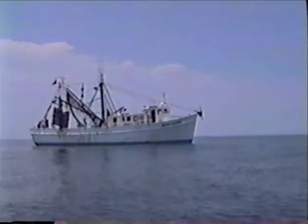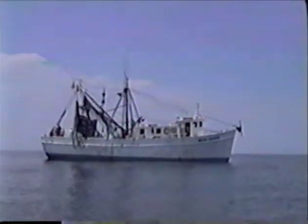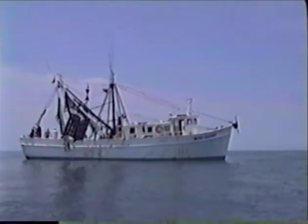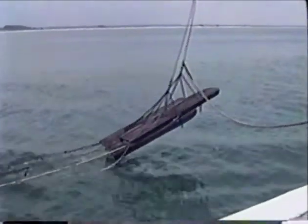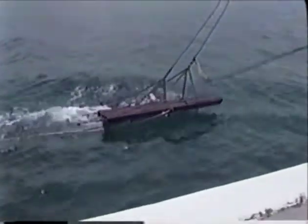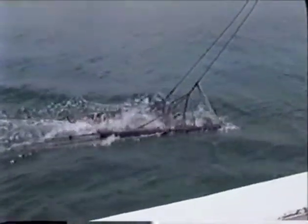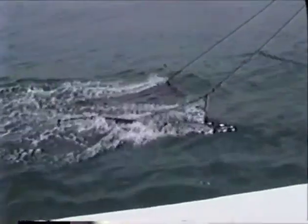Commercial shrimp trawling in the Gulf of Mexico and South Atlantic provides a living for thousands of fishermen. Fishermen have learned that making their fishing gear as efficient as possible is critical to their bottom line. They tune their gear — such as door settings and the amount and placement of chain — to increase their shrimp catch, and have determined the most efficient type and size of shrimp trawl to use.